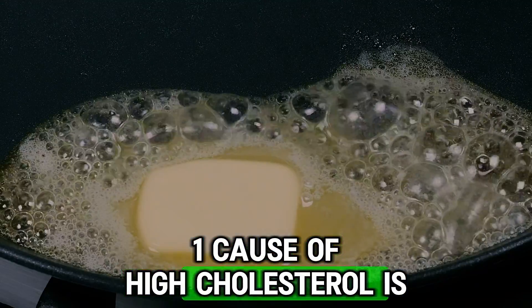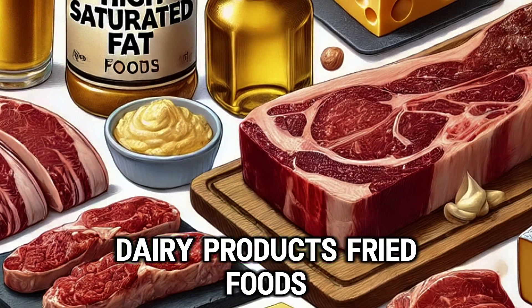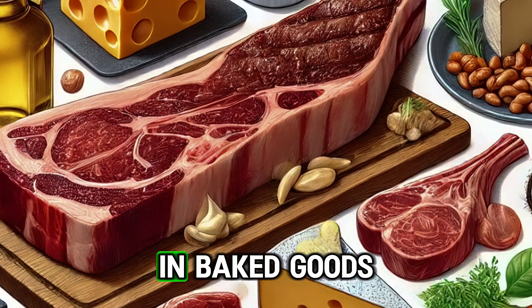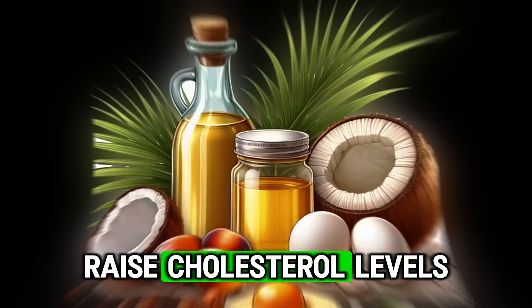The number one cause of high cholesterol is considered to be a diet high in saturated fats, such as those found in red meat, dairy products, fried foods and trans fats which are found in baked goods. Palm oil, coconut oil and egg yolks also raise cholesterol levels.